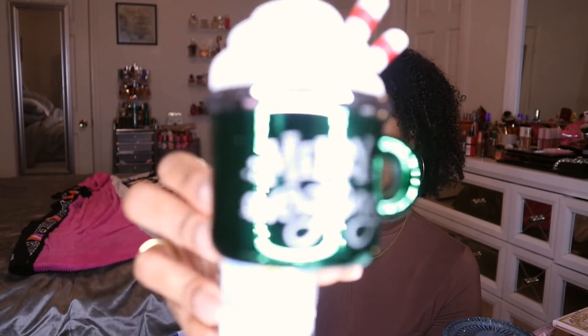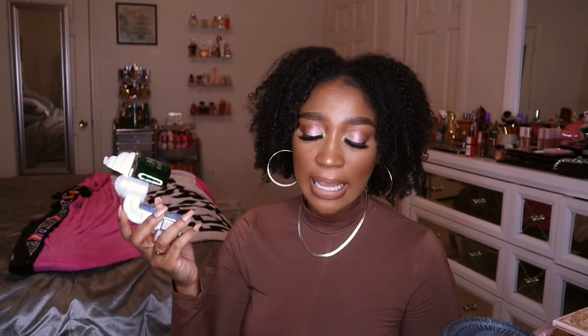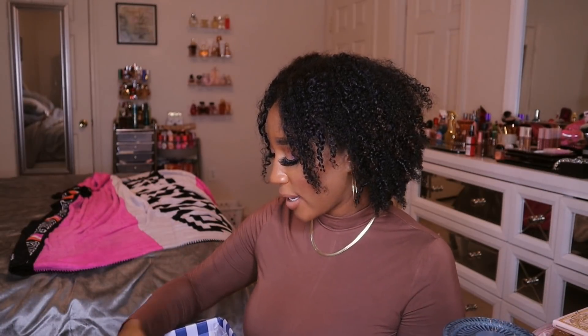Next is a wallflower plug — I collect these because I think they're so cute. This is the light-up nightlight Merry Everything Mocha Cream wallflower plug. I love it, and my kids always get excited when I change out the décor and the wallflower plugs. I mainly get them for the kids, but I also love using wallflowers for the scent. This one is a nightlight, which my four-year-old especially loves.